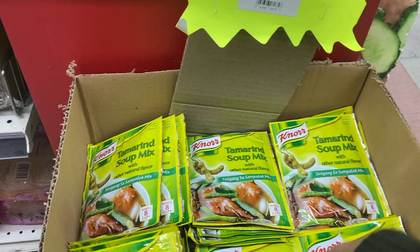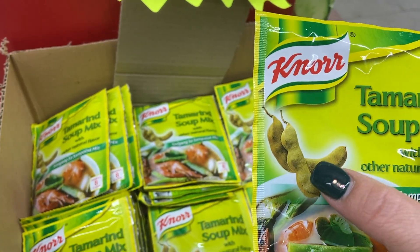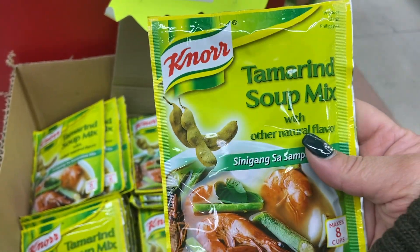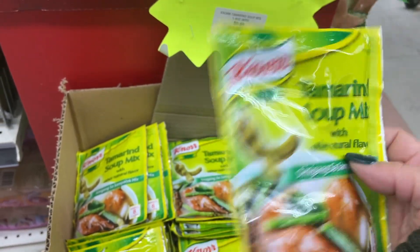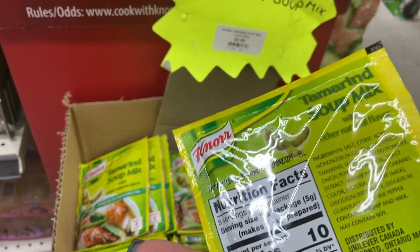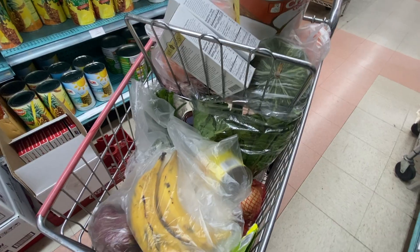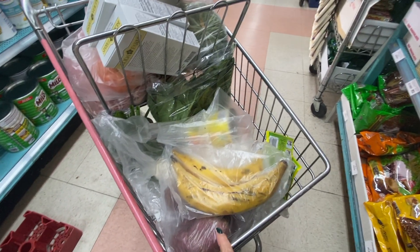I keep talking about the soup called sinigang — this is the tamarind soup mix that I use. You can also use fresh tamarinds if you find them, but I find that the mix really gives it a sourness that Filipinos do love. The ingredients are not so great — don't look at the ingredients — but the soup is really delicious.